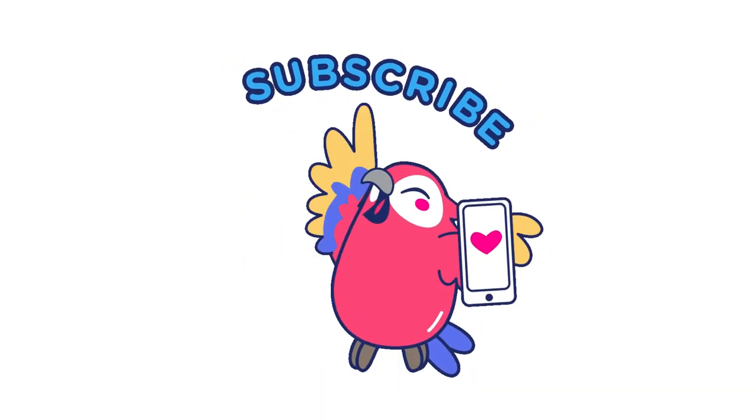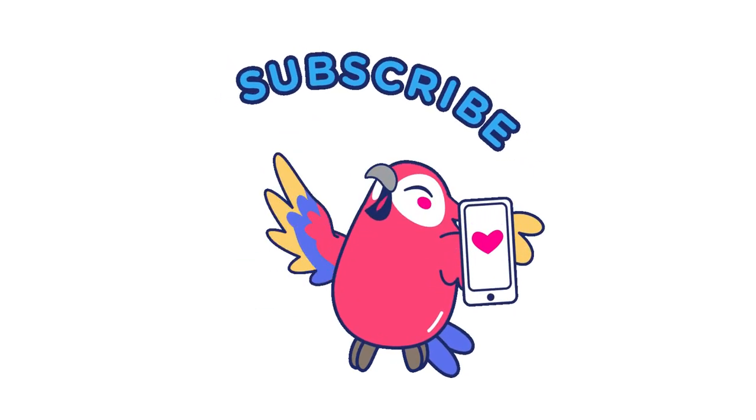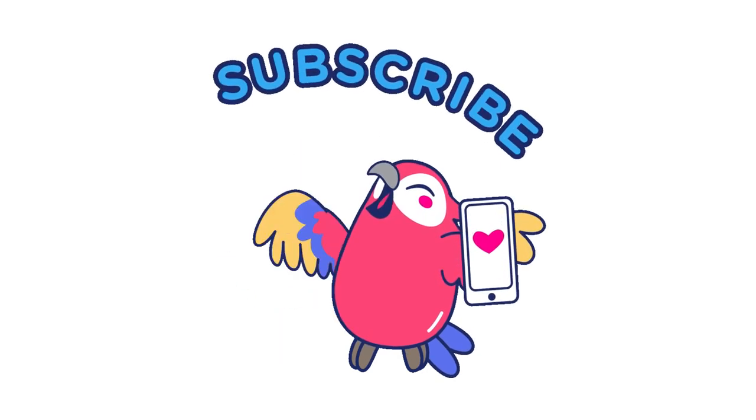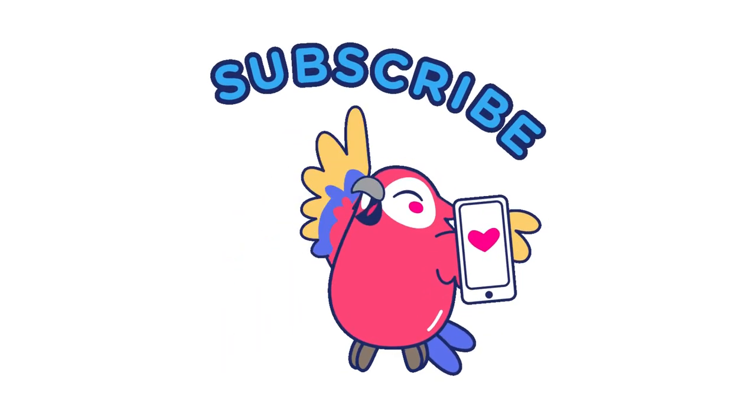We hope you found this video helpful. Please like, subscribe, and share for informative videos like this one. Thank you for watching our video on Effective Fitness Routines for Weight Loss.